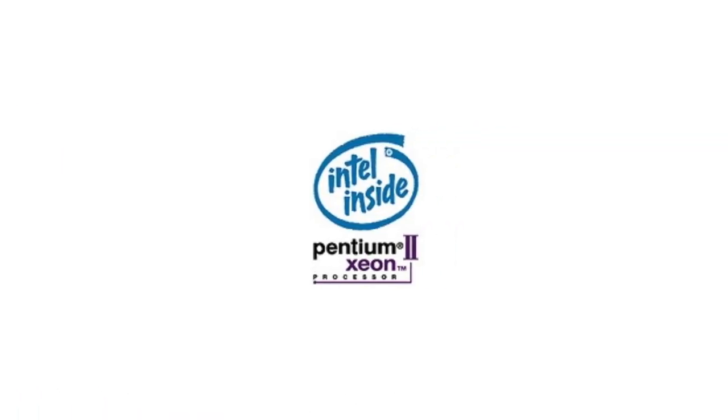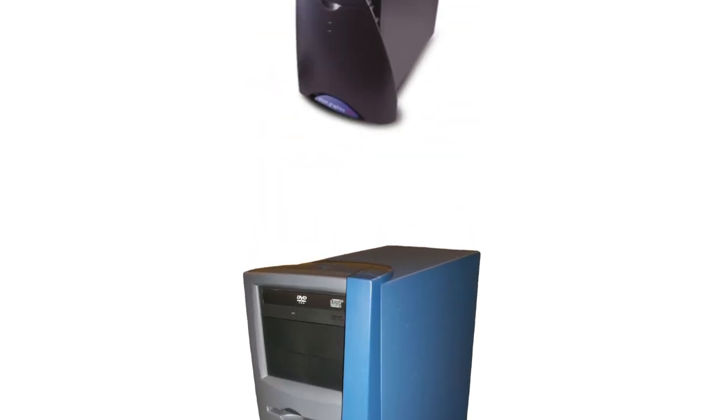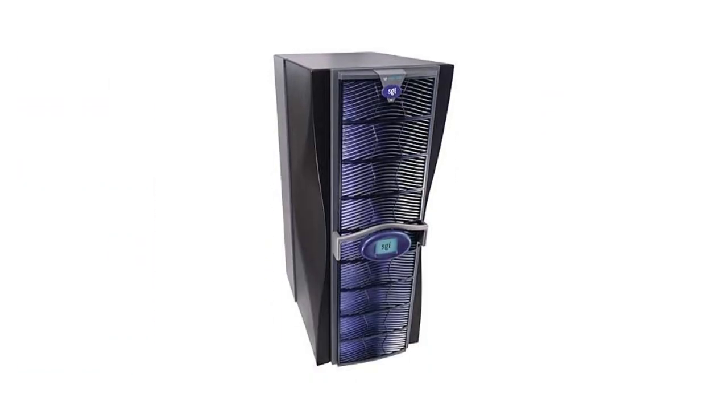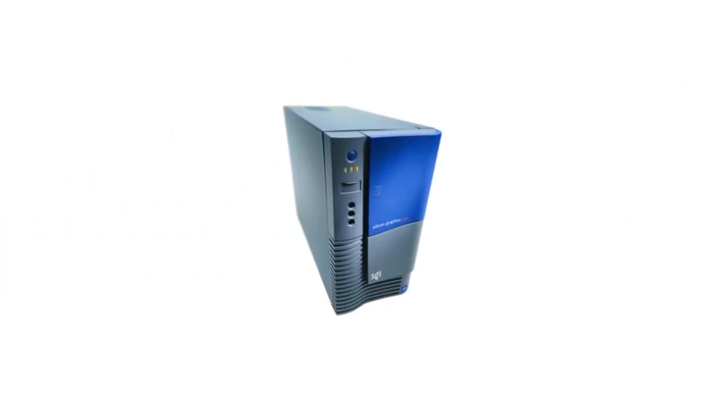Returning to non-MIPS products, SGI was about to release yet another Intel-based product line. Though SGI already had the Visual Workstation, Intergraph ZX10, and SGI 1000 Series x86 products, as well as their MIPS offerings, on May 29th, 2001, SGI released the Silicon Graphics 750, their first Itanium product.